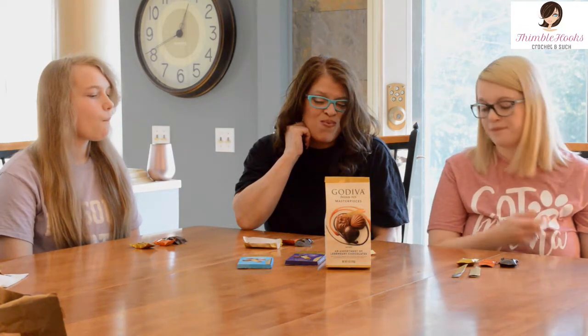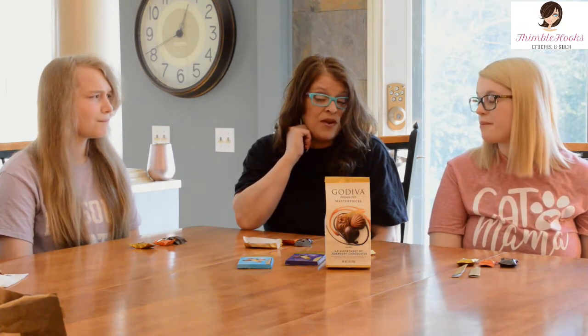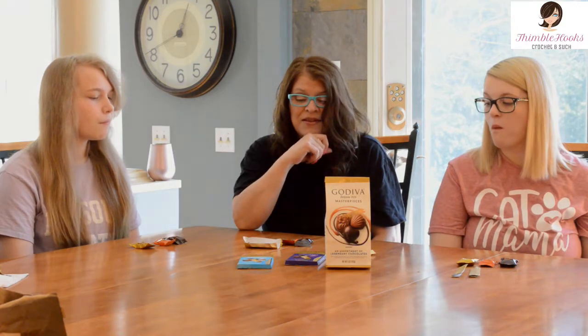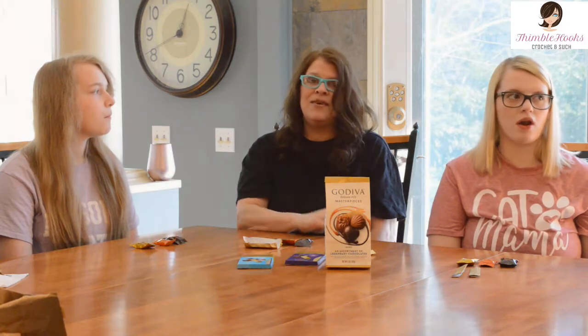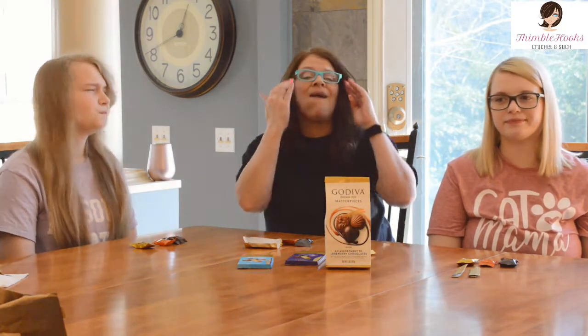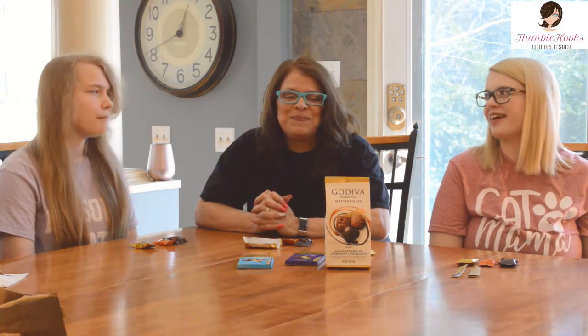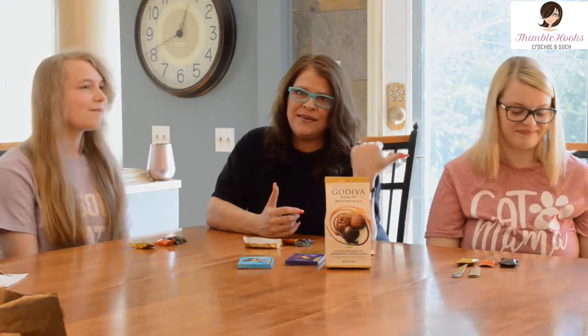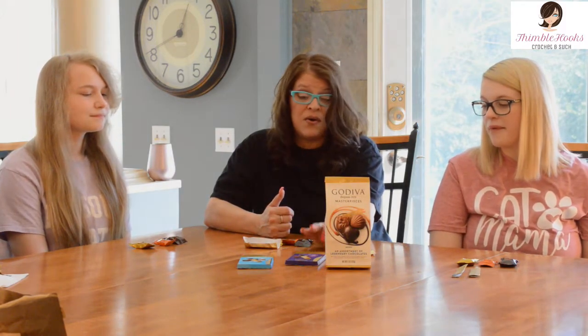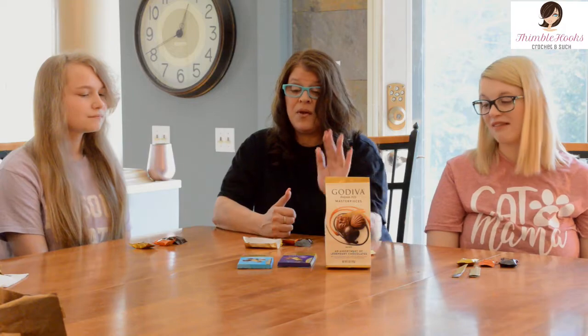I could eat that whole thing. You know what else I think it would go good with — and I know you're gonna hate this — coconut. That would be amazing with coconut. Coconut haters over here. That would be amazing with coconut. That is just yummy.